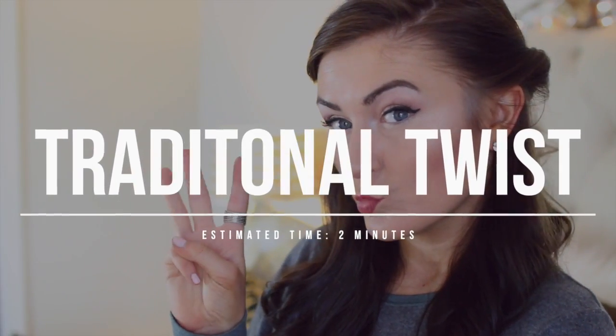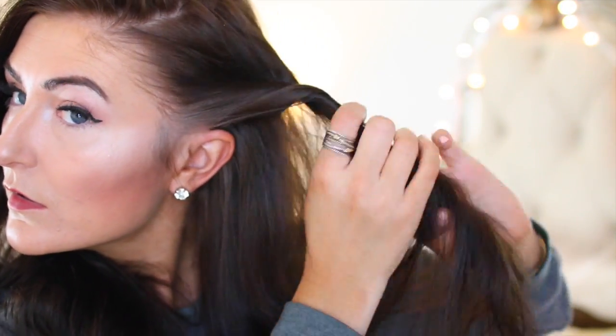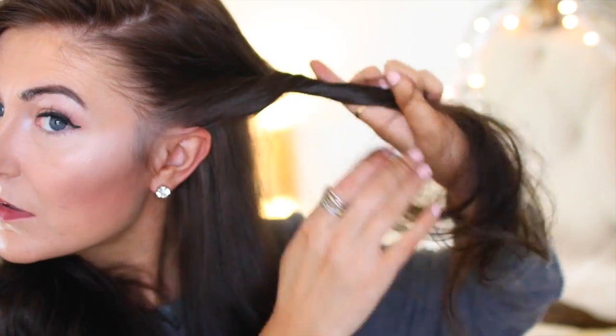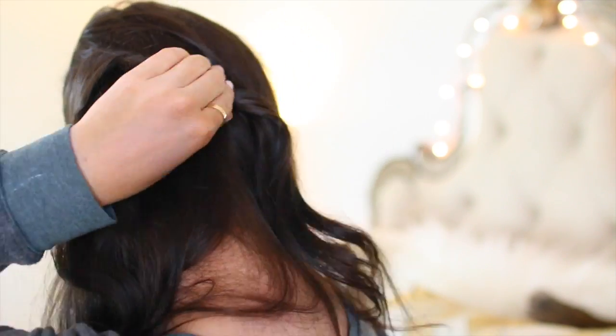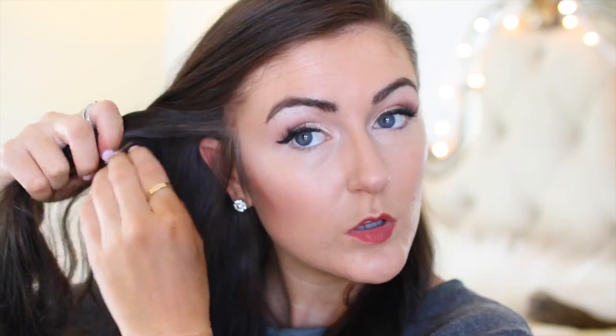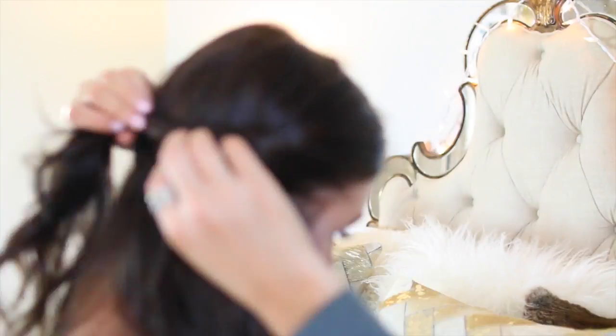I honestly had no idea what to title this hairstyle, but it's cute and it gets the hair out of your face. You just twist the sides of your hair and pull them together in the back, then pin them so they kind of overlap once finished. It gives a cooler illusion instead of just traditionally bobby pinning your hair back — it's just a different technique you could try out.